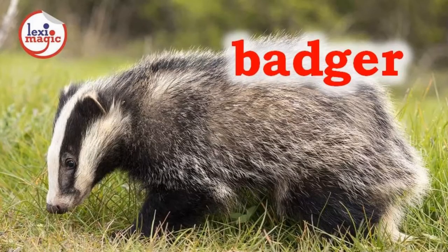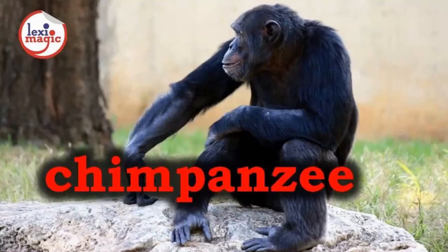B. For badger, a weasel-like short-legged nocturnal mammal found in most of the northern hemisphere. C. For chimpanzee, an African ape with black hair and large ears, which is considered one of the most intelligent creatures in the animal kingdom.